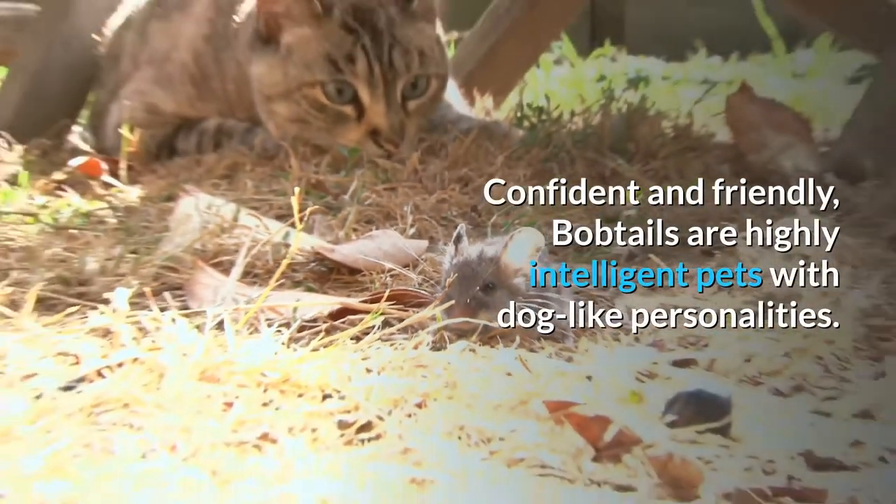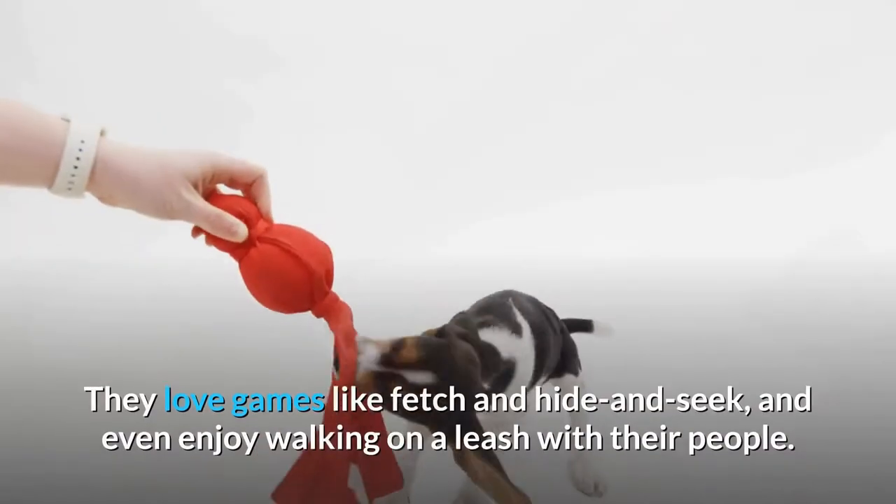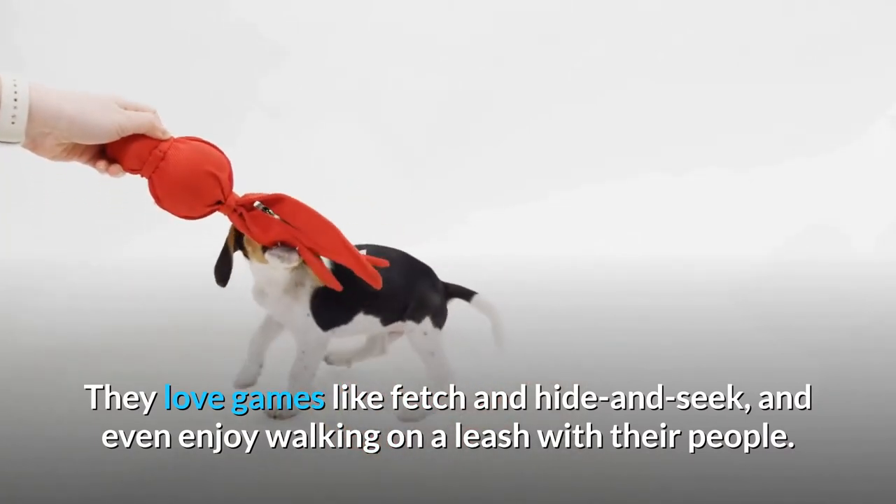Confident and friendly, Bobtails are highly intelligent pets with dog-like personalities. They love games like fetch and hide and seek, and even enjoy walking on a leash with their people.